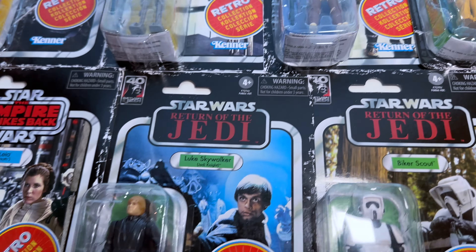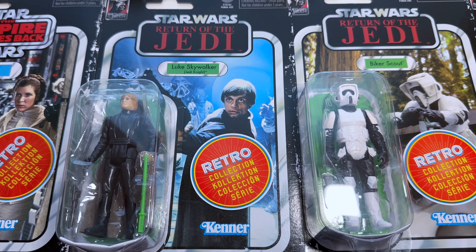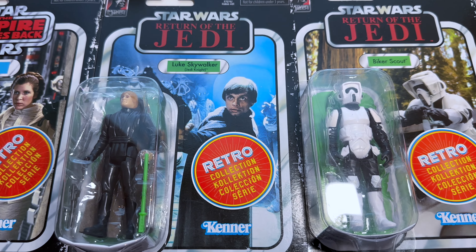And then I have some Return of the Jedi retro cards — Luke in Jedi, Bike Scout, Leia, the Emperor, and Han in Trenchcoat. So I'm missing two Landos — believe it or not, I've got to get the Empire Lando and the Lando Skiff. And I'm missing Luke in Bespin. And then I'm missing the two exclusives that come with the games — the Grand Moff Tarkin and Luke Dagobah.